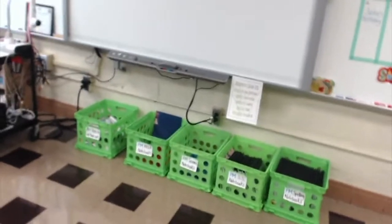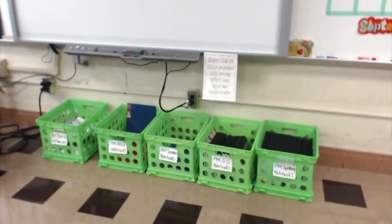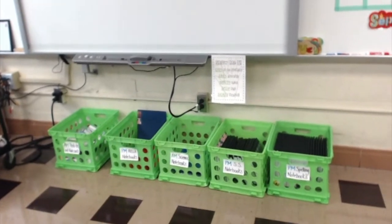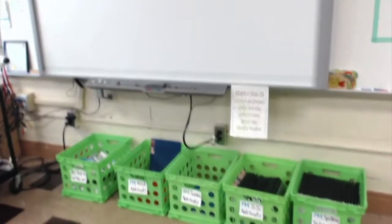Down here are the supply bins. Because I have a departmentalized class I basically have two sets of supplies all the time, so I labeled each bin AM and PM supplies. As students brought them in, some are still sitting in the correct bins and we'll start using those soon. Until then they've been super organized right there and I don't see the need to move them at all.